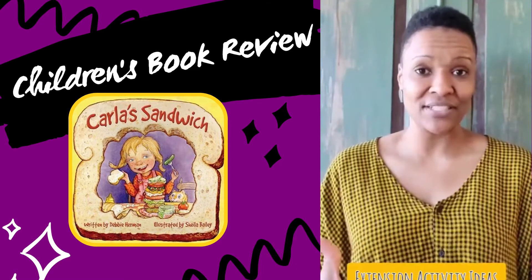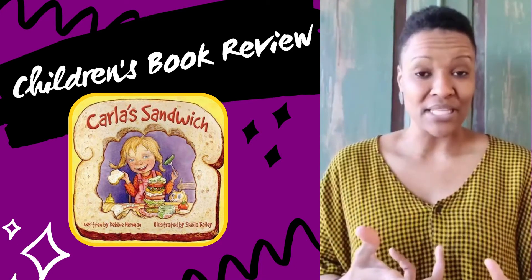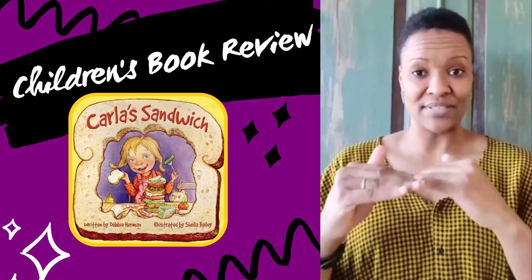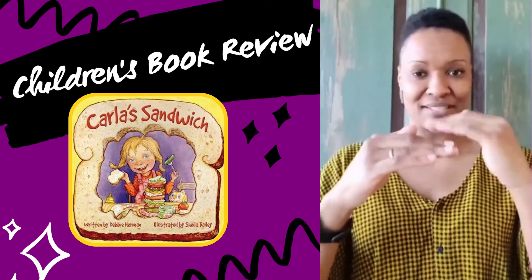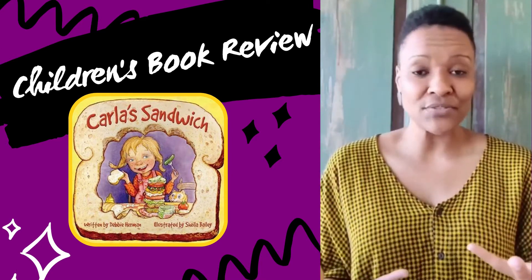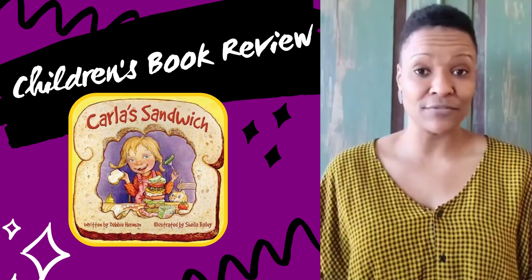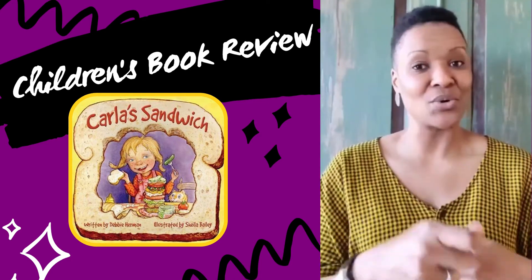Some of the extension activities I've done with kids in my storytelling classes: you can buy Melissa and Doug sandwich making toys for pretend play. There are also wooden sandwich toys you can use for a stacking game where you and your child or the children in your class stack different parts of the sandwiches with different fillings and see how high it can go before it tumbles over. You can create different types of sandwiches and ask them what they would put inside and if they would eat it. Pretend play with food — maybe get the kitchen set up and pretend you're in the kitchen making something.